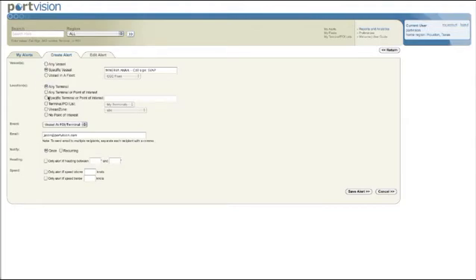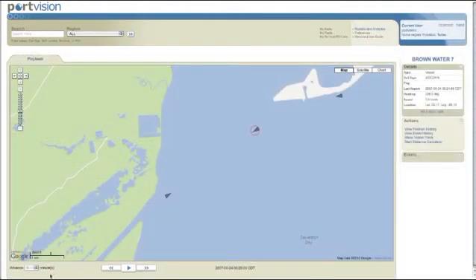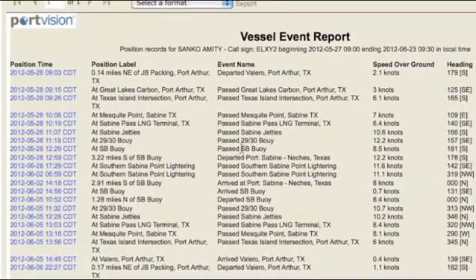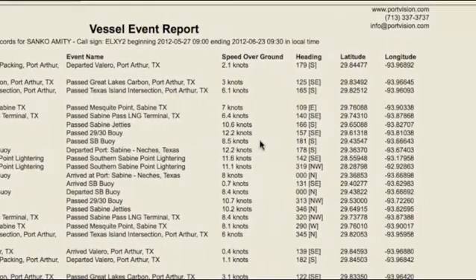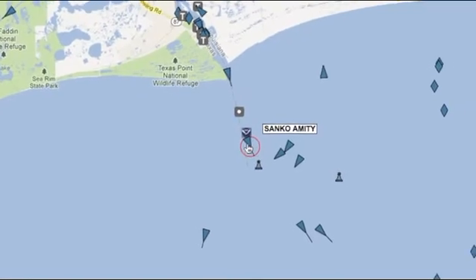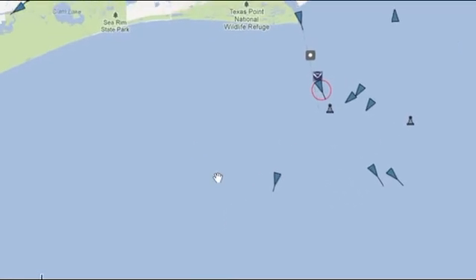Start by using PortVision Advantage's animated playback, which allows you to replay waterway activity surrounding a specific vessel, terminal, or point of interest. Use animated playback to validate demurrage claims by comparing the statement of facts to actual sea buoy or dock arrival. Identify the source of dock or wake damage. Gain insight into waterway incidents and be armed with detailed data to support training, compliance, negotiation, even enforcement and litigation activities.